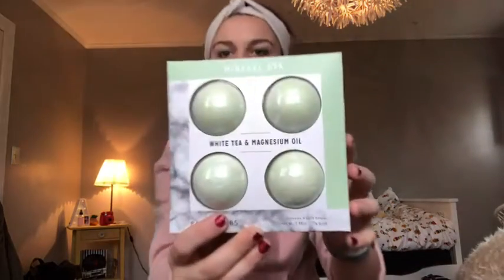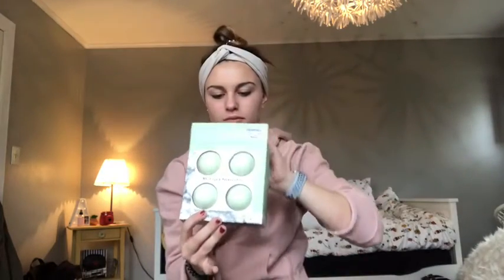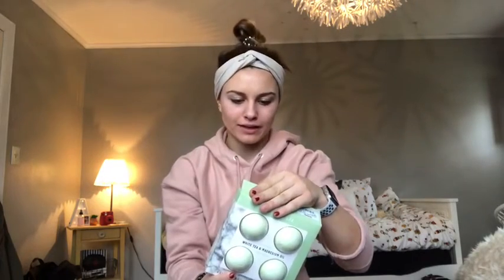Then I got these white tea magnesium oil bath bombs. I hadn't smelled them yet but — oh yeah, oh yeah — that's what I like!